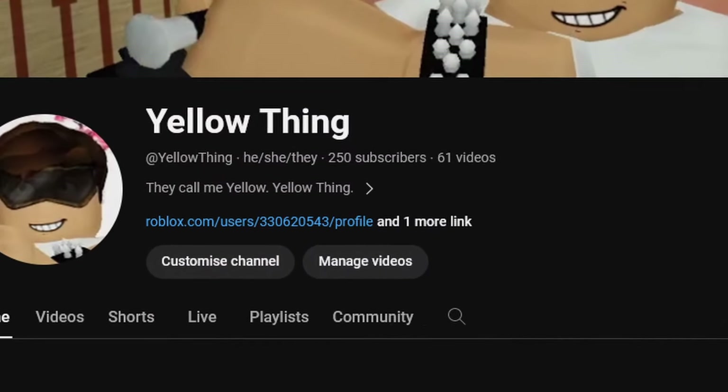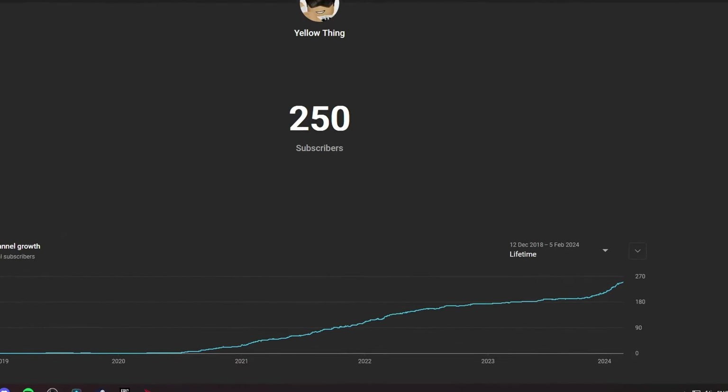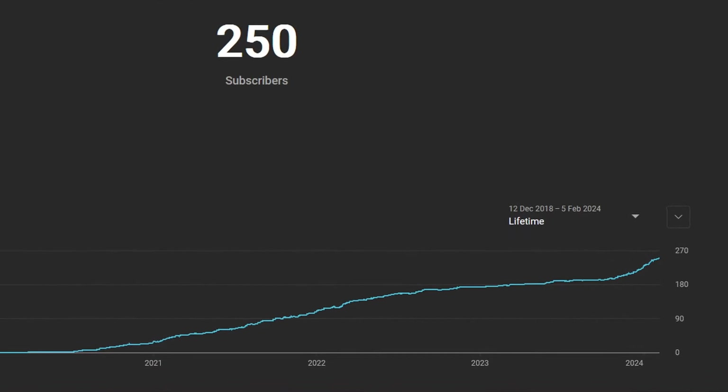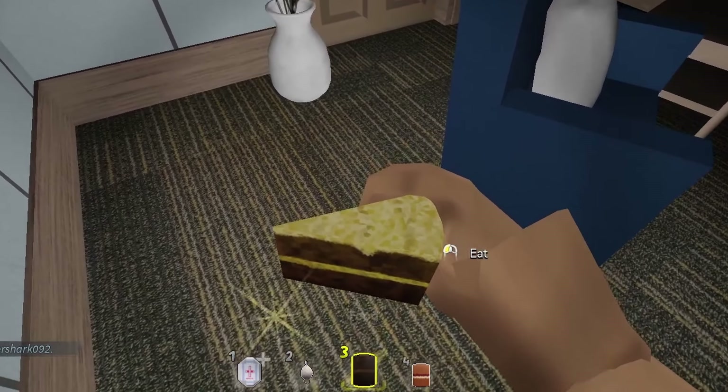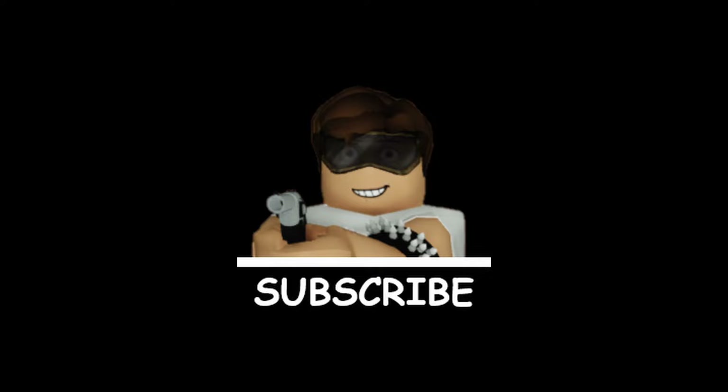Before I get into this video, I'd just like to thank everybody for getting me to 250 subscribers. It's a small milestone, but just the fact that 250 people enjoy the videos I make is something that makes me happy. Let's get going.